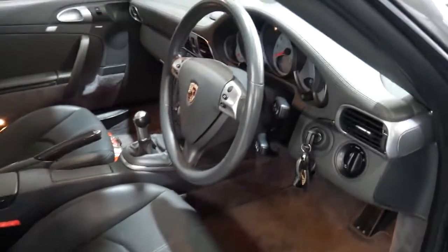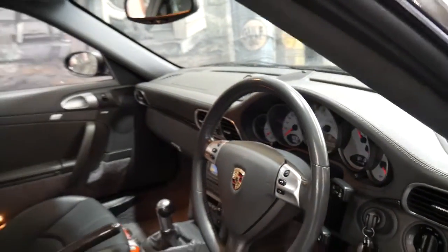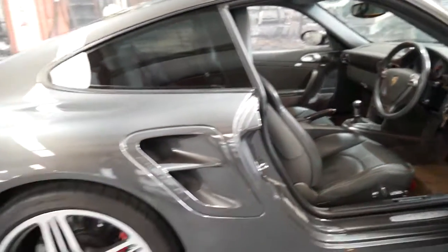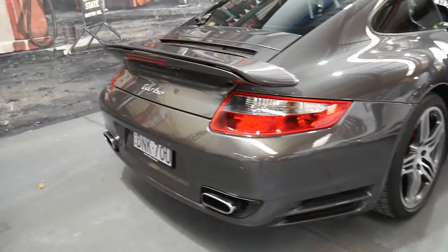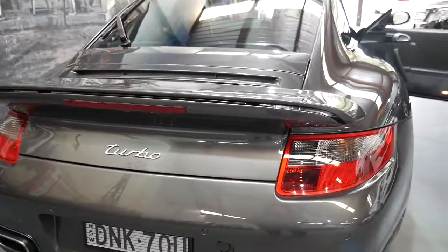The extended leather trim on the dashboard, sports chrono, MY07 with 100,000 kilometres and a full Porsche service history including some specialists. My name is Richard Simons from the Old Timer Centre in Marrickville and I'm extremely excited to show you this gorgeous manual turbo today.